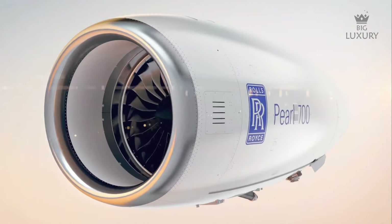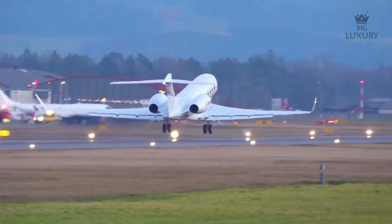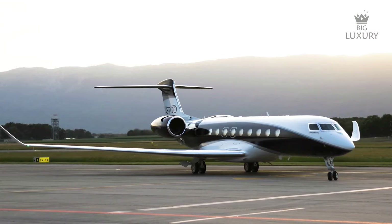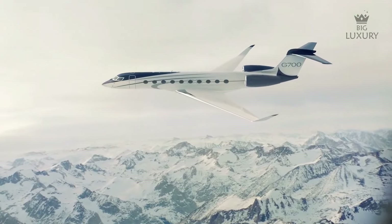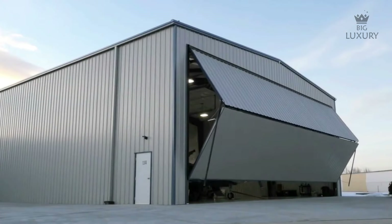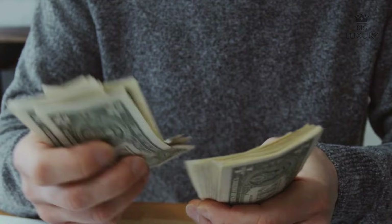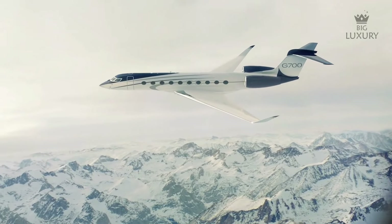The G700 is powered by twin Rolls-Royce Pearl 700 engines mounted on the rear of the jet, pushing the aircraft to a maximum operating speed of Mach 0.935. It can fly up to 7,750 nautical miles non-stop — meaning departing from London, the G700 can reach nearly any continent without refueling. With a maximum cruising altitude of 51,000 feet, it can provide a smooth ride above bad weather conditions. Fixed costs include crew salary, training, hangar, insurance and miscellaneous costs, while variable costs such as fuel, maintenance, engine overhaul and landing fees are proportional to hours flown.